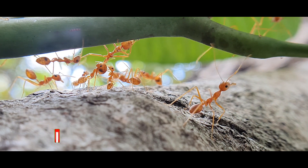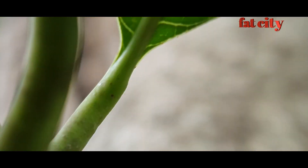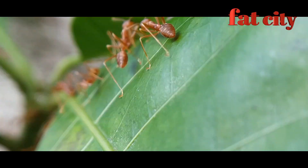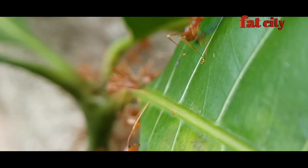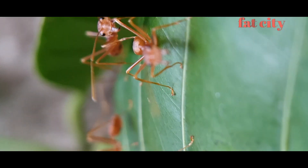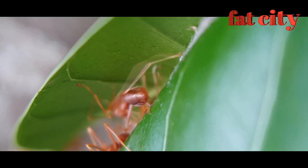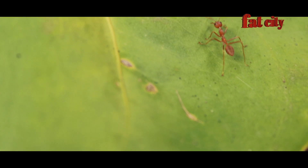The queen lives in the center of the colony, while other ants live in the periphery protecting it. Sometimes a single colony contains multiple queens. As I'd say, ants are the coolest creatures on the planet.